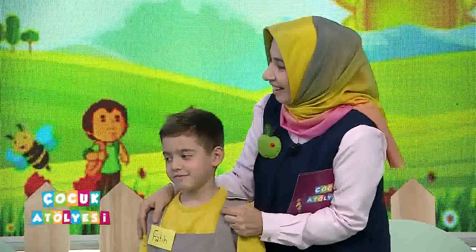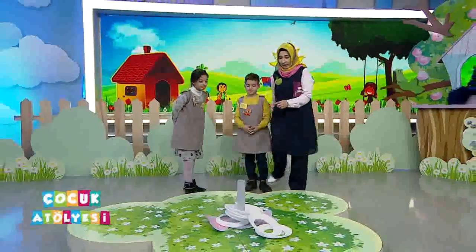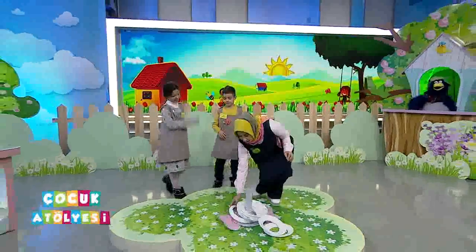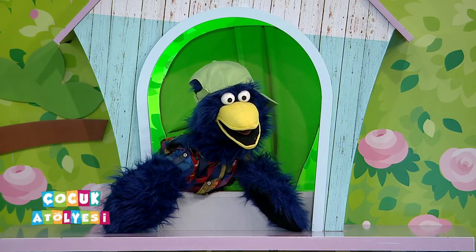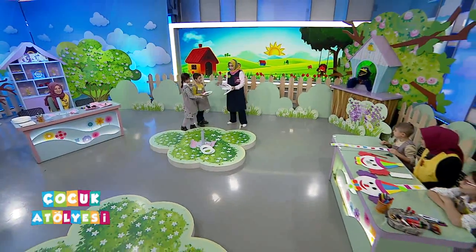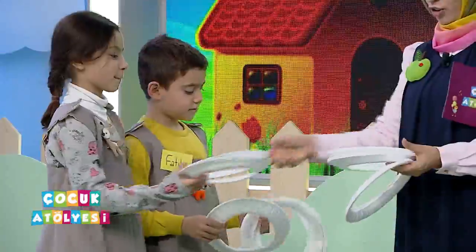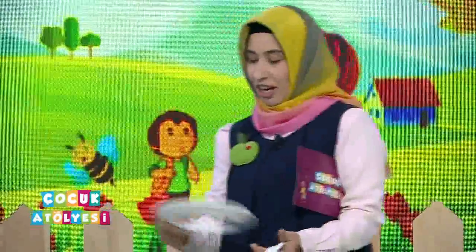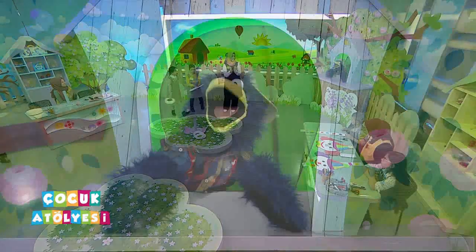Nasıl atarlarsa denk getirirler. Tebrik ediyoruz sizi. Kaç tane aldı, hemen sayalım. Hep beraber sayalım: bir, iki, üç, dört, beş, altı, yedi! Alkışlıyoruz arkadaşlar, yedi tane! Gerçekten çok fazla.